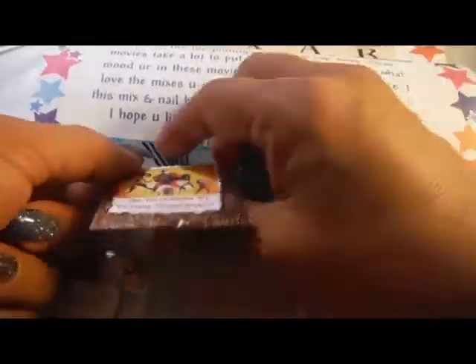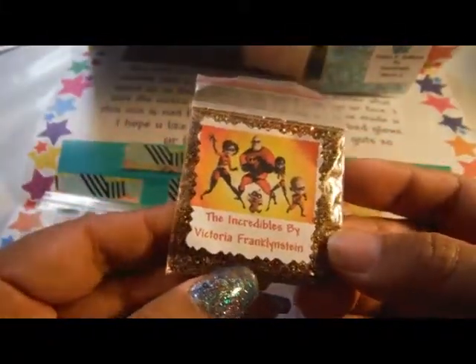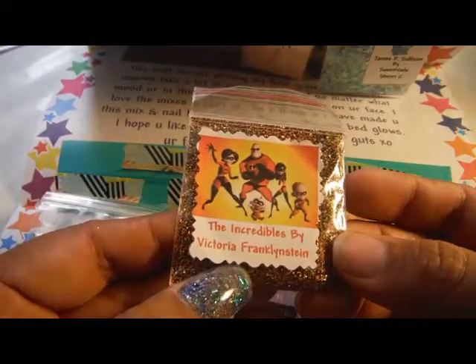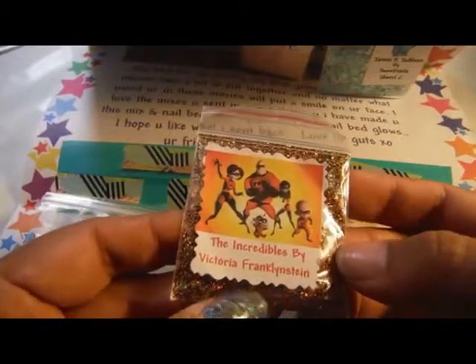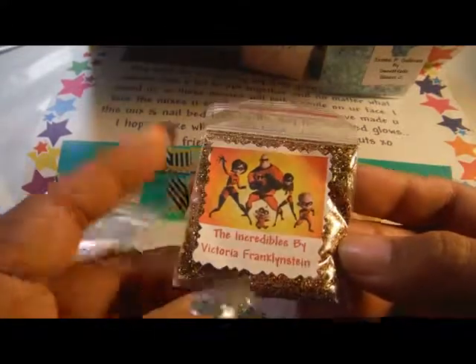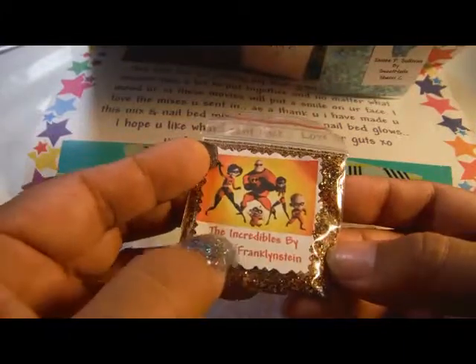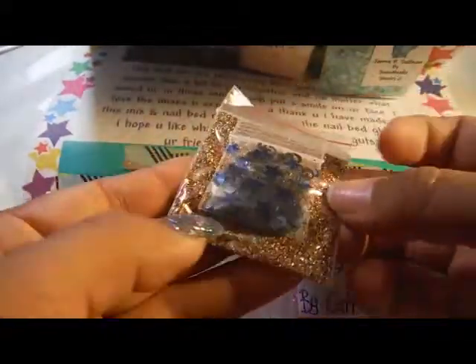And I got back her little buddy — our little buddy, YouTuber in training. The Incredibles by Victoria Frankenstein. And there's an actual video of them making this mix, so if you want to go check that out, it's on Sherry's YouTube channel. And I love how they've got all of the colors in their costumes: the black and the red and the gold and the yellow. That's awesome.